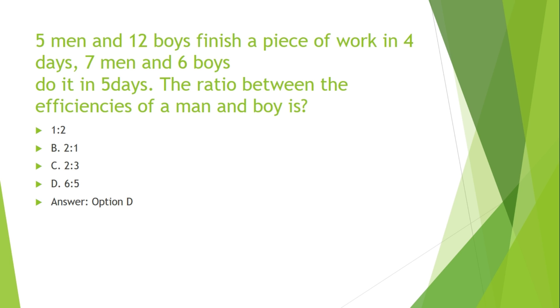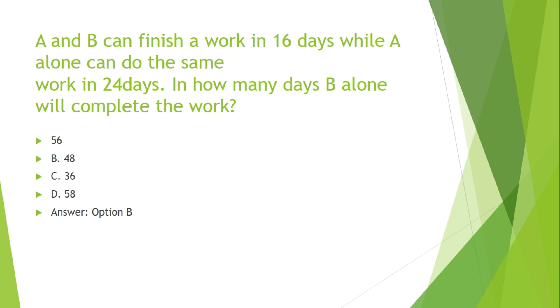5 men and 12 boys finish a piece of work in 4 days. 7 men and 6 boys do it in 5 days. What is the ratio between the efficiencies of a man and a boy?